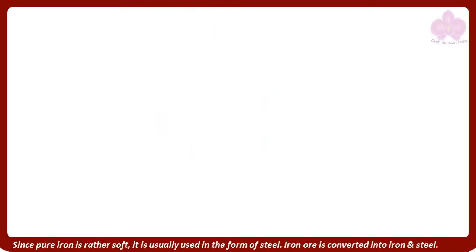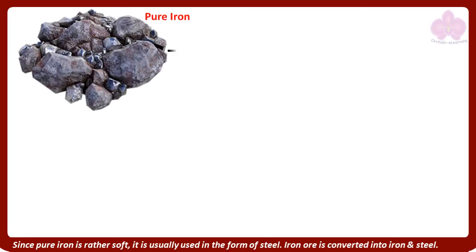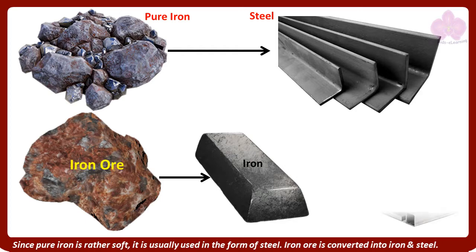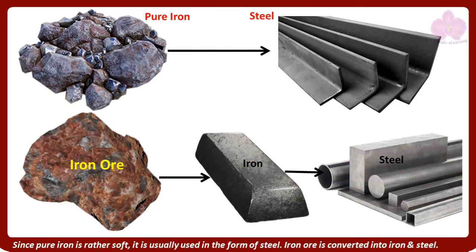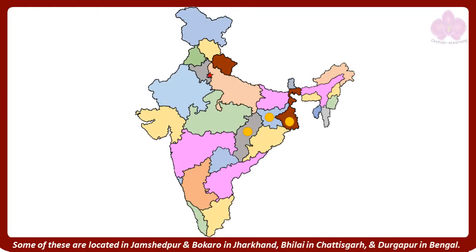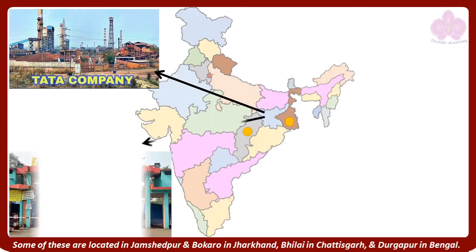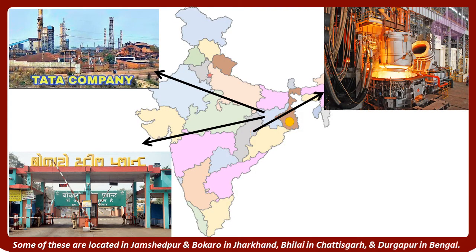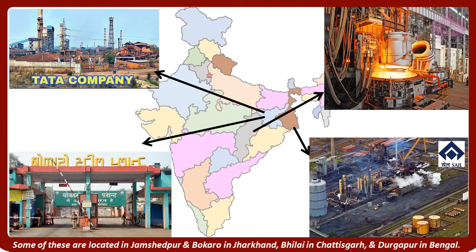Since pure iron is rather soft, it is usually used in the form of steel. Iron ore is converted into iron and steel in steel plants. Some of these are located in Jamshedpur and Bokaro in Jharkhand, Bhilai in Chhattisgarh, and Durgapur in Bengal.